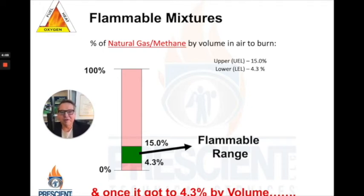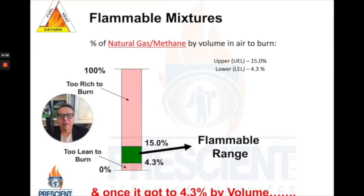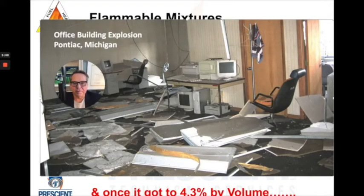This little diagram shows the range of flammability for natural gas. Natural gas will ignite when it reaches a volume in air of only 4.3% of the total mixture — that's called the lower explosive limit, or LEL, of natural gas. If we accumulate this in the firebox and start that spark igniter, we would ignite that mixture all at once and have a horrible catastrophic explosion, like what happened at this office building in Pontiac, Michigan.